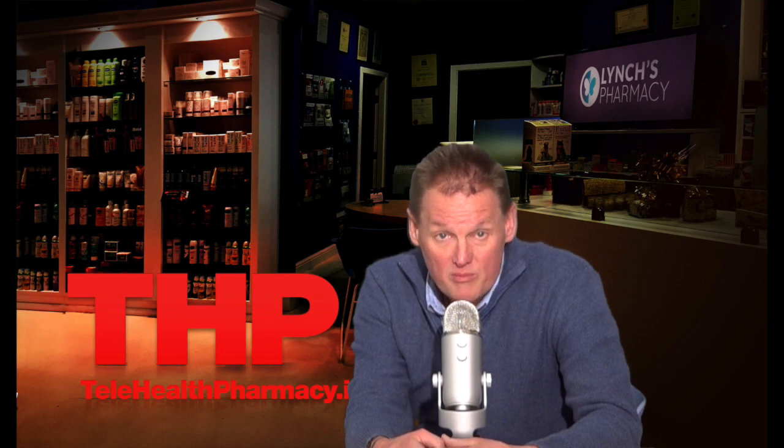Some of the side effects of Lansoprazole include headache, skin rash and stomach infections. For a complete list of the side effects, go to my website lynchspharmacy.com, and remember that all medicines have potential side effects, but this doesn't mean that you'll experience them.